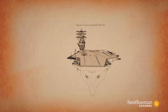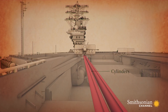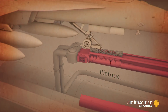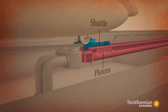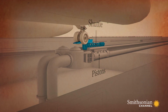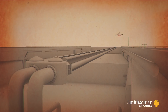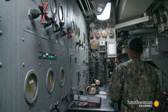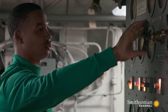The steam for each catapult is stored in two giant cylinders and pistons, each about as long as a football field. The pistons are connected to the catapult shuttle on deck. To launch a plane, the pressure is suddenly released, driving the piston and catapult forward at 150 miles per hour. There are actually four catapults on board, each with its own engine room and dedicated crew above and below the flight deck.